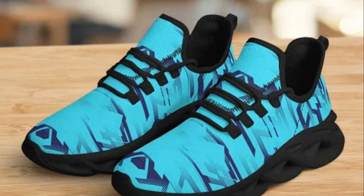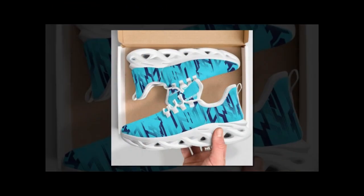Plus, the unique wave design adds a trendy touch that sets them apart from other sneakers on the market.